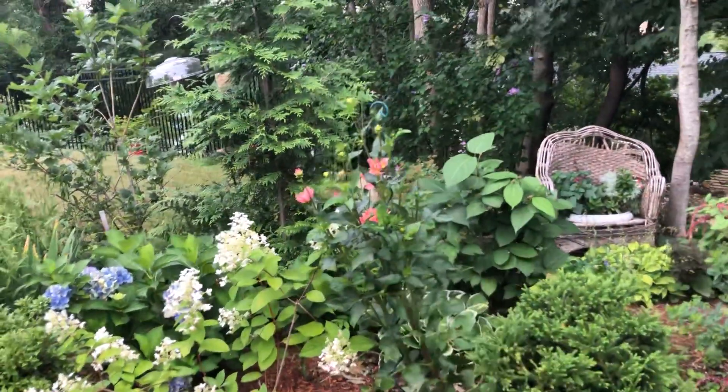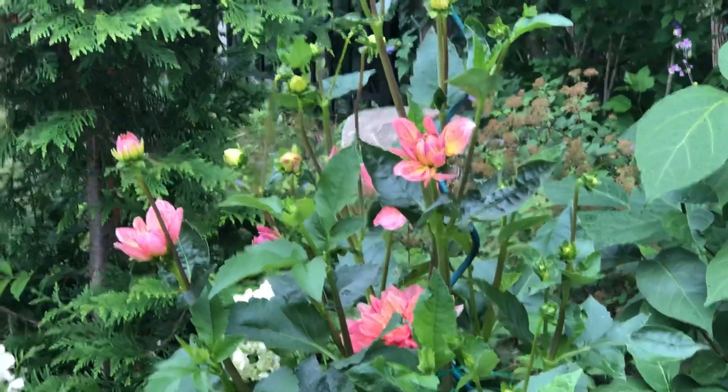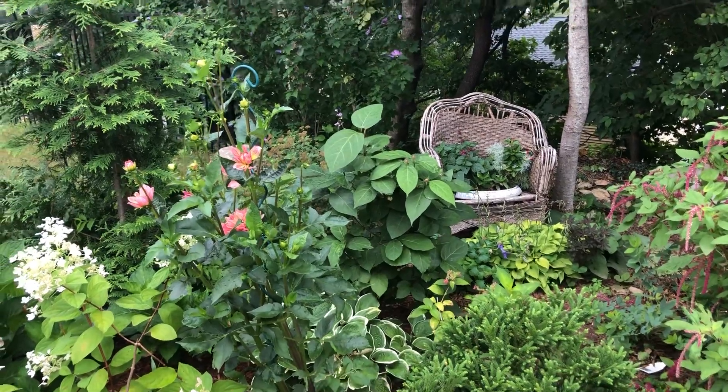Here's a dahlia that I just love — lots of pretty blossoms off of this one; it's just getting massive. I love it. And there are some hostas in here and there.